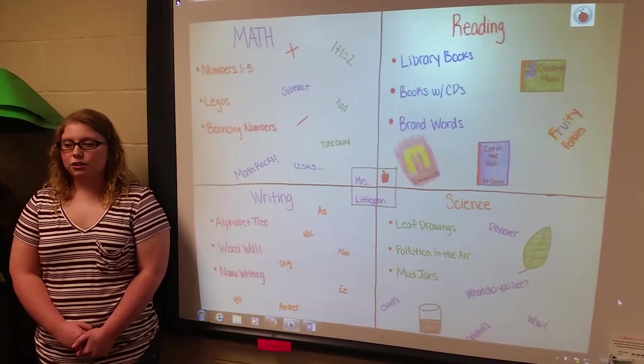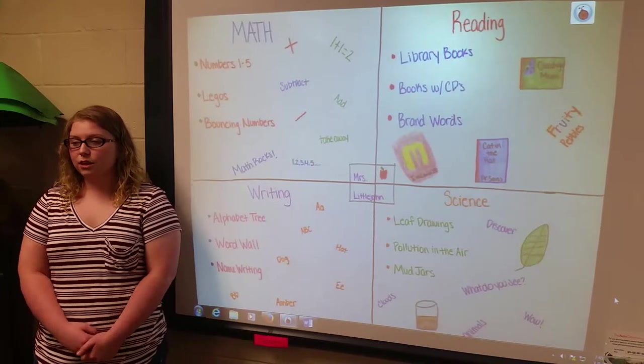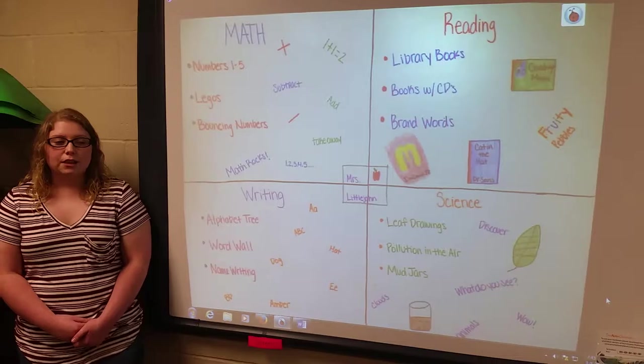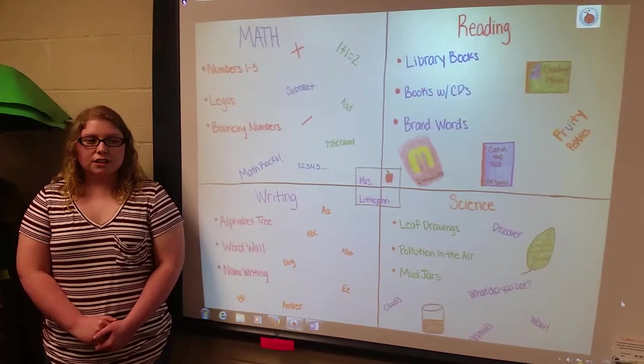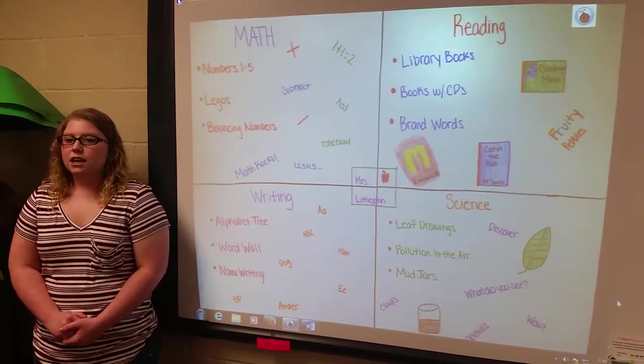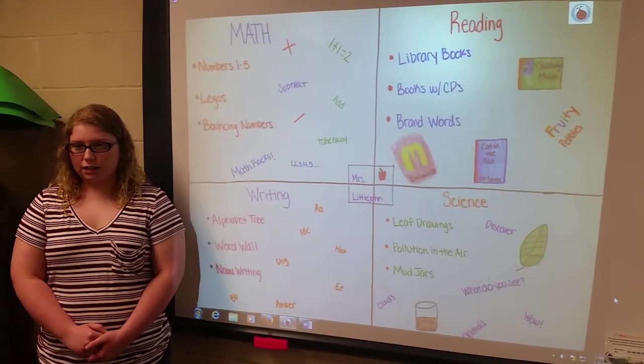The hardest part for the teacher is to create the workstations. They have to be thought through so the students will be occupied and learn at the same time. For the stations, you will need all the subjects to create the quads.